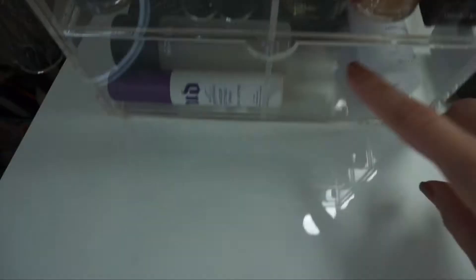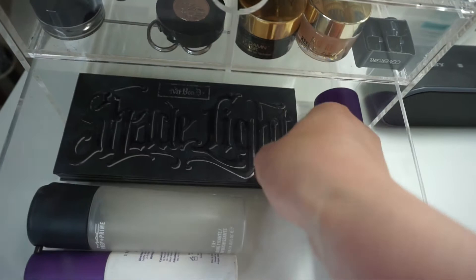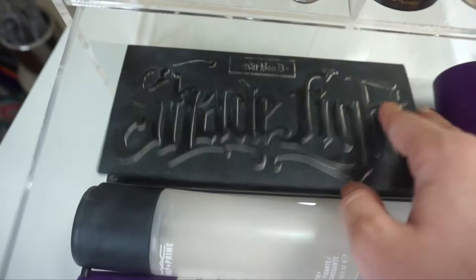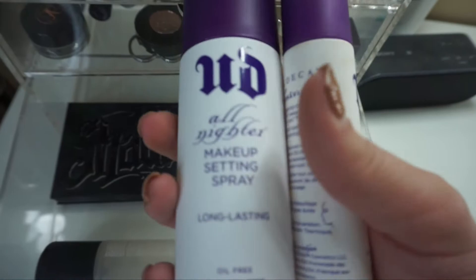In the last drawer, I have my Kat Von D Shade and Light Contour Palette — I actually hit pan on my favorite shade, so I need to go buy the refill. I have my MAC Fix Plus, and then the baby version and the mama version of the Urban Decay All Nighter Makeup Setting Spray — my two all-time favorite setting sprays.